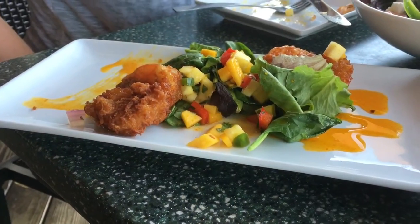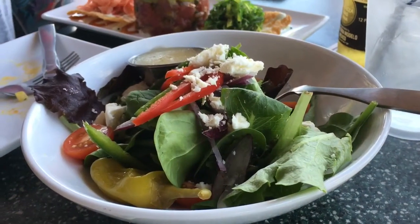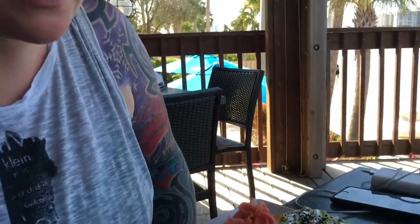It's pretty good though. Coconut crusted shrimp with a mango coulis, fresh mangoes and mixed greens. That one's just a house salad with feta, red peppers, green peppers, tomato. Looks like a little Italian dressing over field greens.